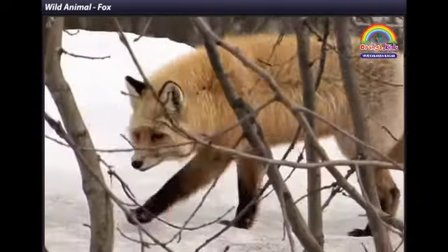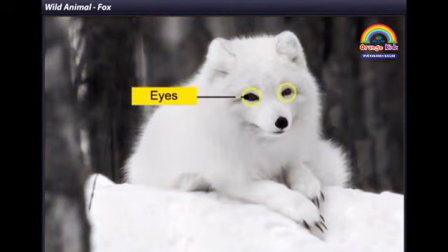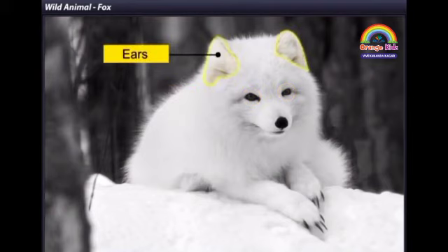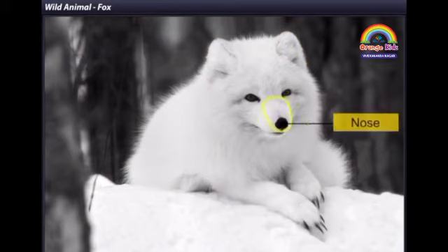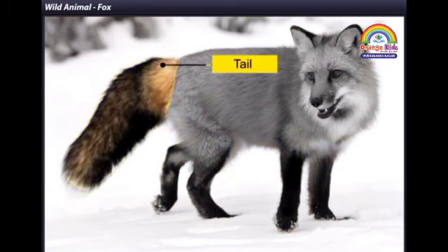Look at this fox. Its head has two eyes, two pointed ears and a nose. It also has four legs and a long bushy tail.